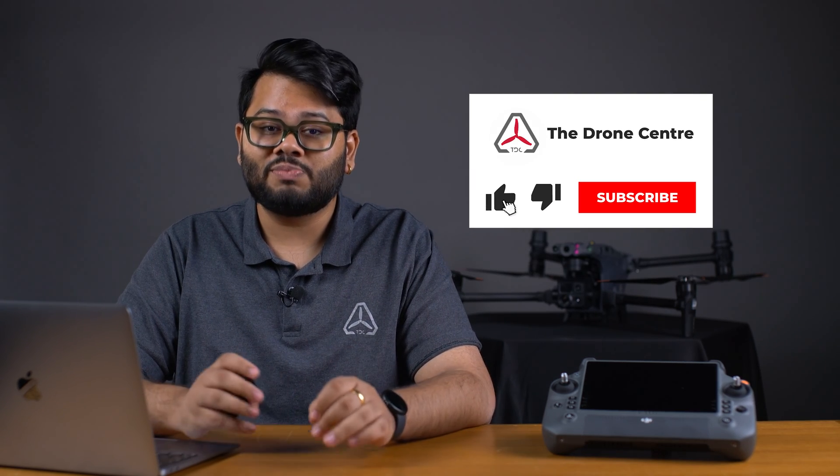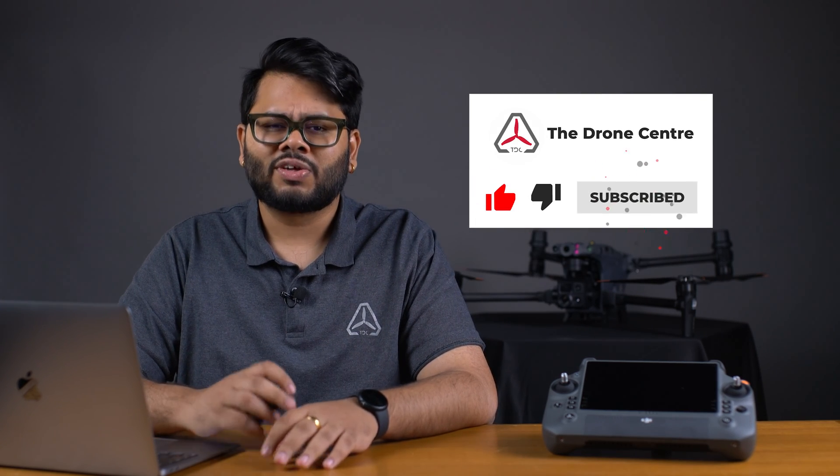That's it for today. If there's a topic you'd like for us to cover, please leave a comment. And if you like our videos and want to see more of them, please consider subscribing. Thank you so much for joining us. See you next time.